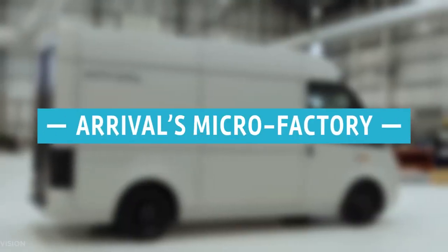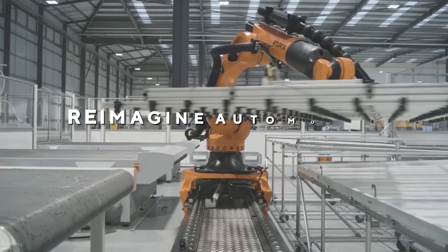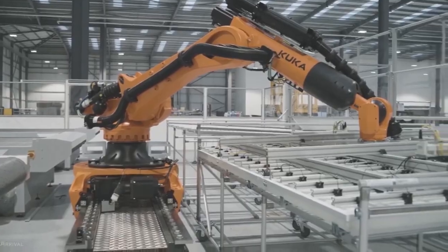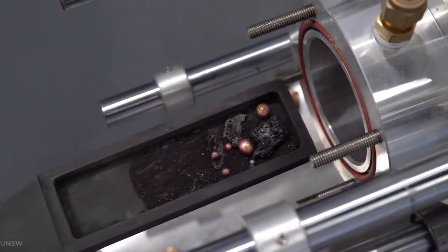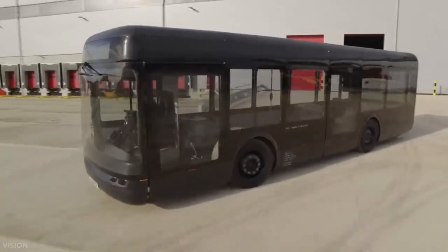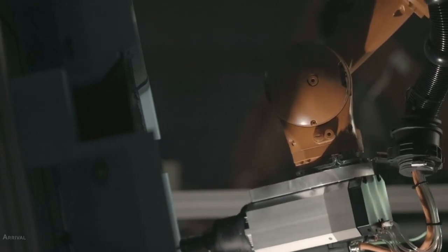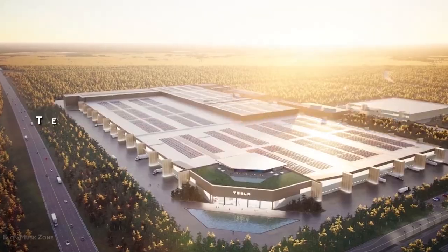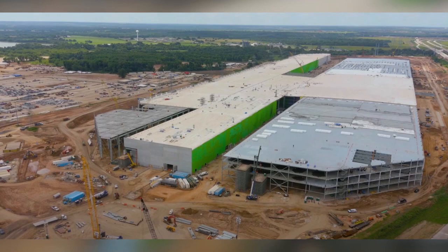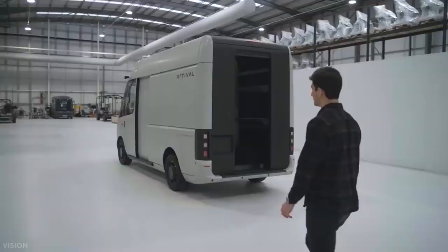Arrival's Microfactory. Arrival's central concept is to reimagine automobile manufacturing as a much smaller, modular, and scalable product in and of itself. These cutting-edge cellular microfactories may be set up in any common warehouse space with a floor area of 200,000 square feet. Tesla's Nevada Gigafactory, which spans 5.3 million square feet and isn't even done yet, took two years to open.